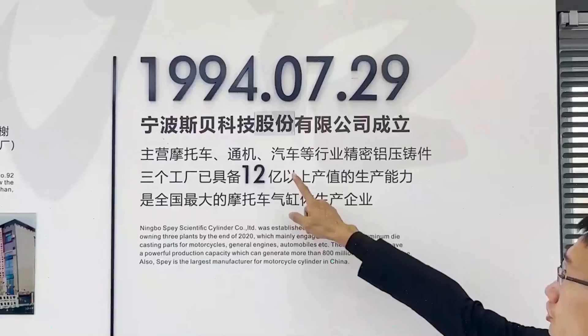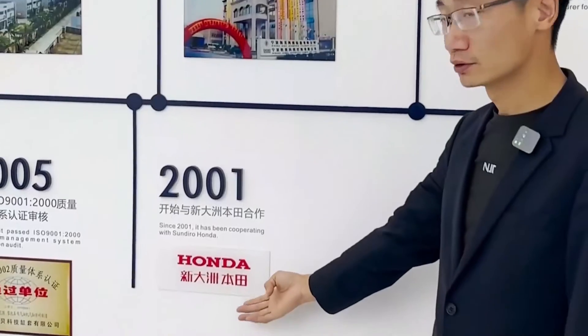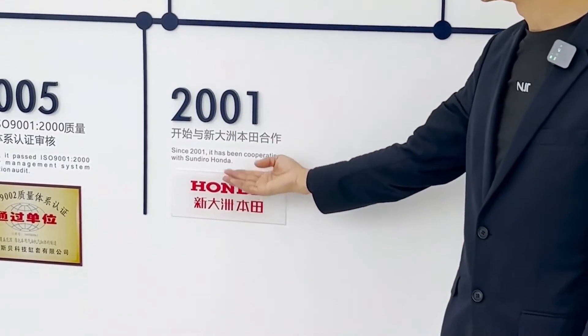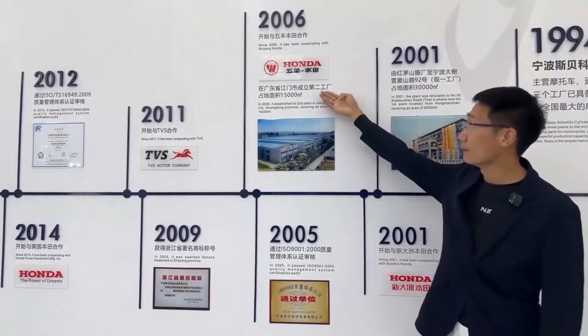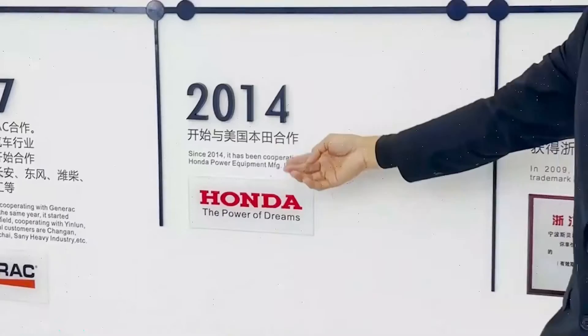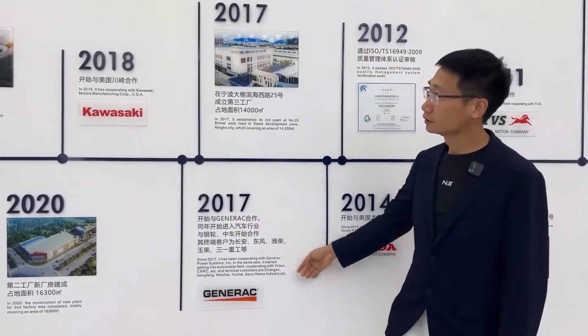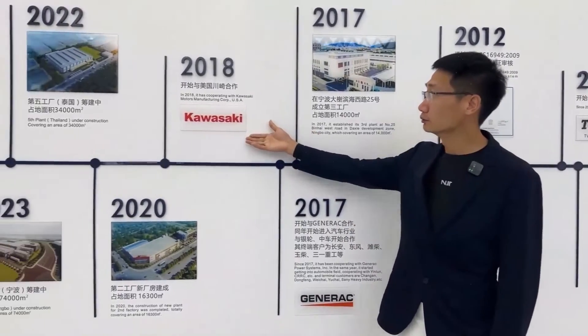Here is a moment in the company's history. Founded in 1994, it started cooperation with Zindishua Honda in 2001, Wewong Honda in 2006, TVs in 2011, American Honda in 2014, Generac in 2017, and Kawasaki in 2018.